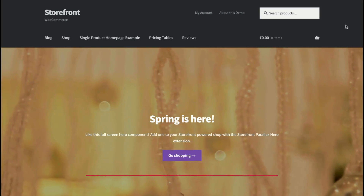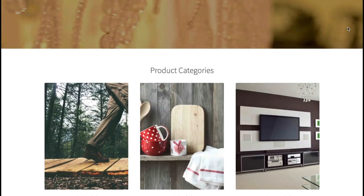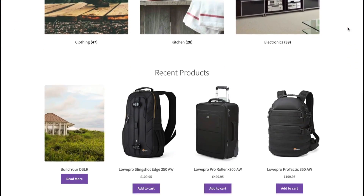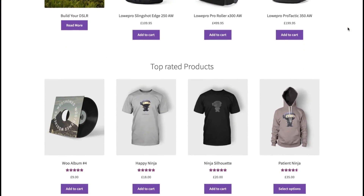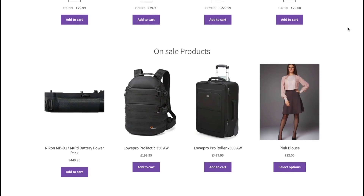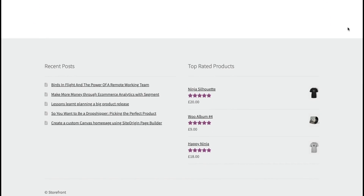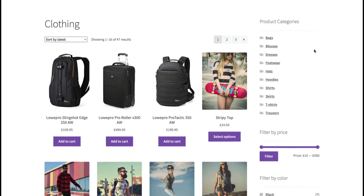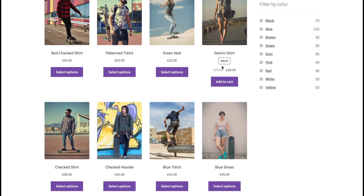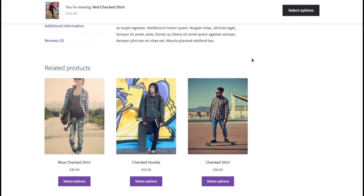First up is Storefront. Storefront is developed by the guys at Automattic, who are the people that create WooCommerce, so it's got very tight integration with the WooCommerce plugin. It's got a minimalistic design, which is good in some respects but might not be your cup of tea. Because of its clean layout, it's really good for SEO and not bloated in terms of code. It also has really good support documentation, so if you get stuck, you should be able to find your way out of trouble.